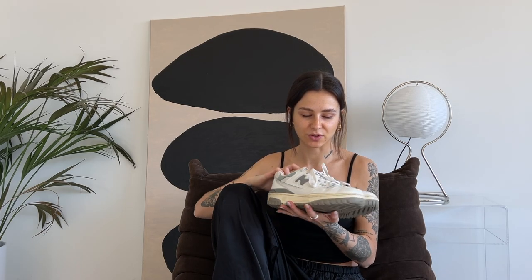Next pair are these New Balance 550 in gray. Do you remember when they had this super big hype? I bought them secondhand on Vinted for, I don't know, 130 euros or something. And I remember one or two weeks later they were like 500 euros — so it was crazy. I got them, they're super comfortable, and I still love them and still wear them.